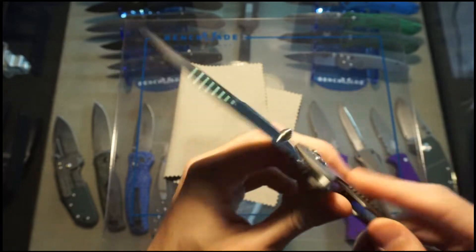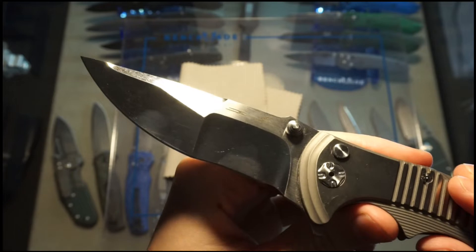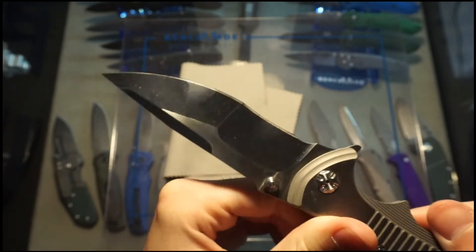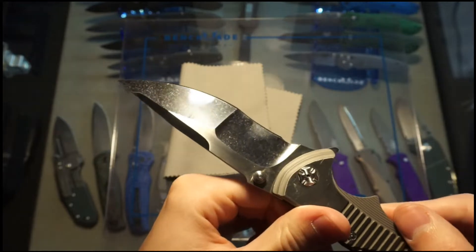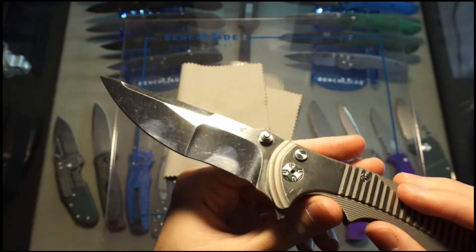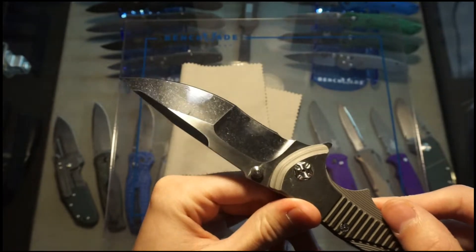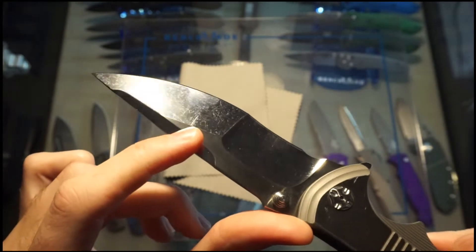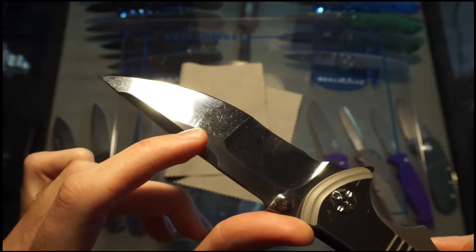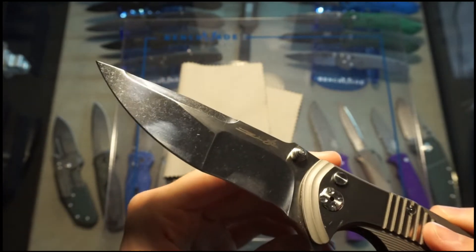Mirror finish on that blade — it looks stonewashed in the video. Depending on the lighting, it looks stonewashed in person right now too, but you can tell it's got a high polish. It's got a little bit of scratches, nothing major. You can see right there, it's kind of hard to see under the lighting. It's also got it on the other side too, but it's hard to see.